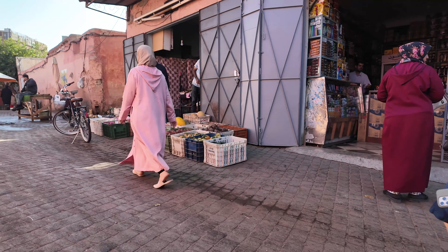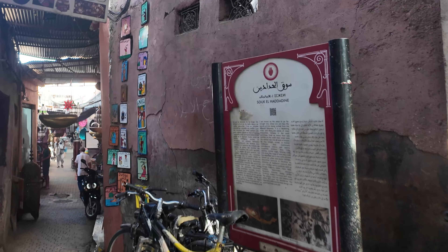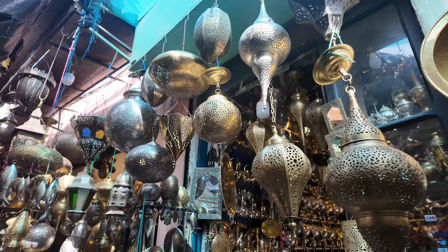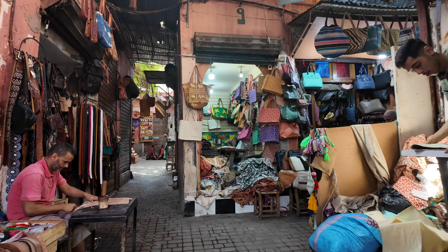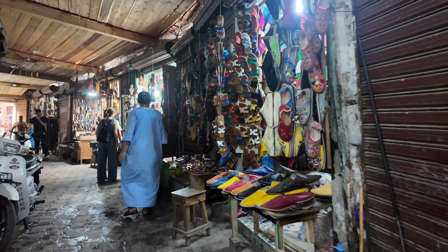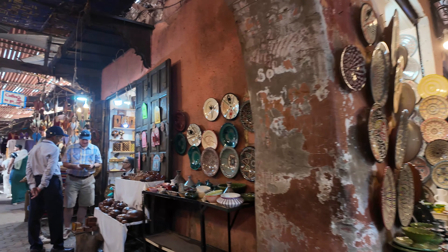It's a photographer's dream, but there are many locals that don't want their photos taken, so be mindful of that. Our do's and don'ts video will give you more things to know before you visit. The city of Marrakesh was founded in 1070, and despite being nearly a thousand years old and the obvious earthquake damage, we were surprised at how well the streets were maintained. But it's also a city of contrasts.